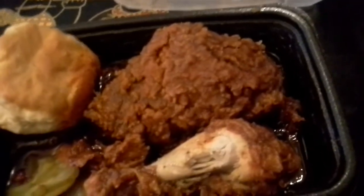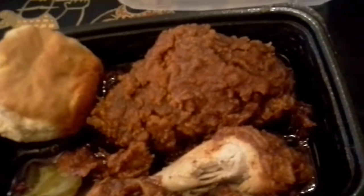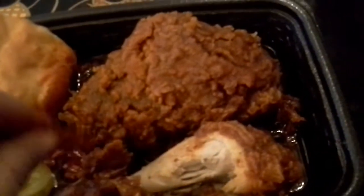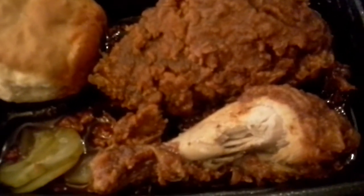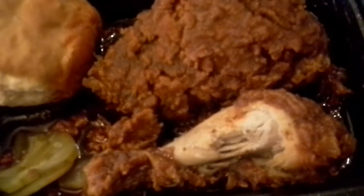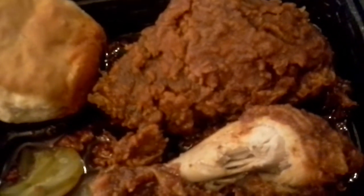I'll try a pickle. And that pickle perfectly cuts into the richness. Oh, boy. Look at that. Sweet. Smoky. Salty. Wonderful goodness.